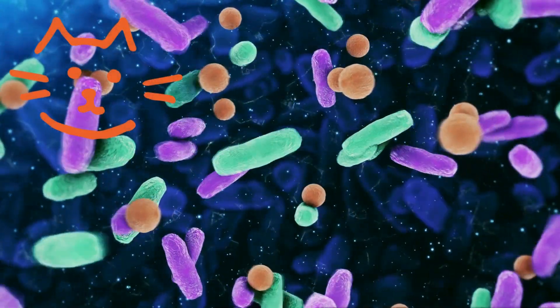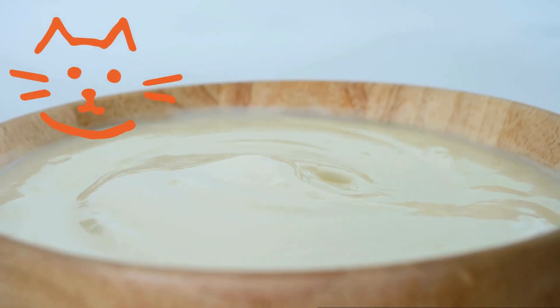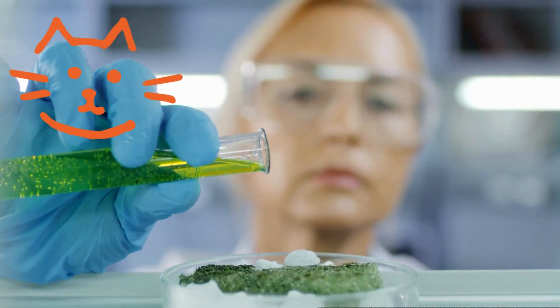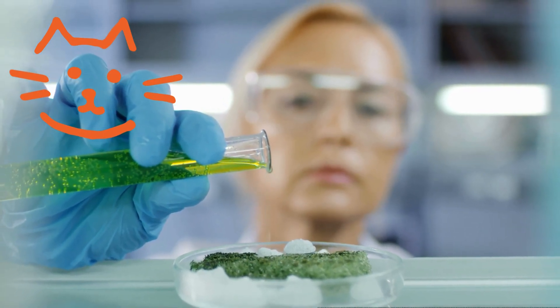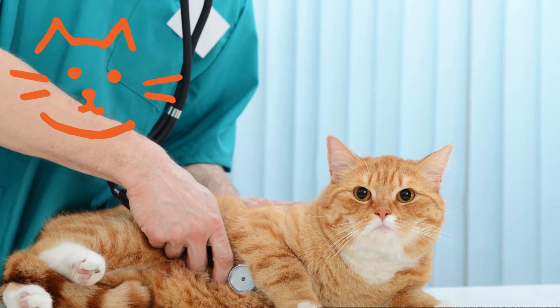And some yogurts may have live cultures of beneficial bacteria, known as probiotics, which are supposed to improve the gut health of humans. However, there is not enough evidence to suggest that probiotics have the same effect on cats, and they may even cause harm in some cases.